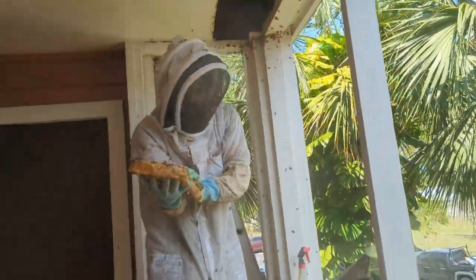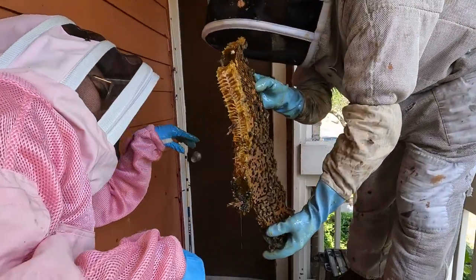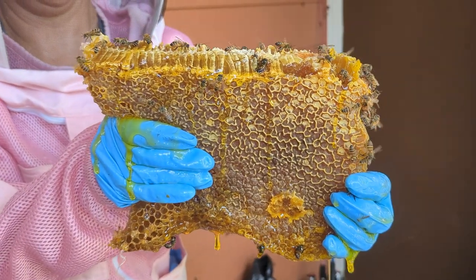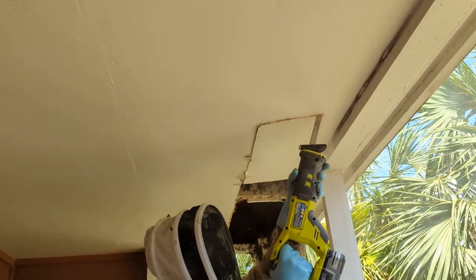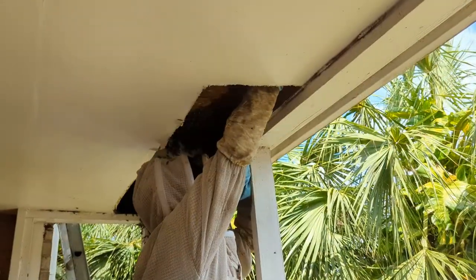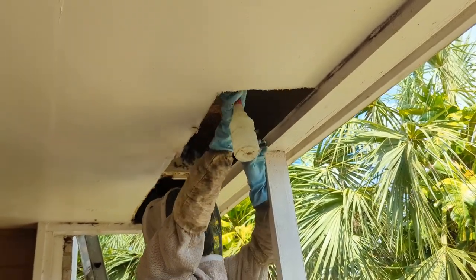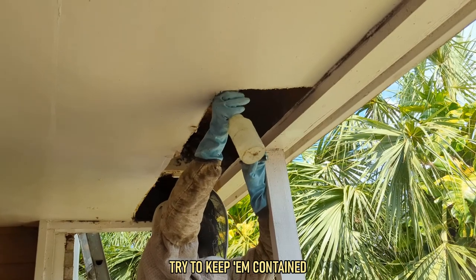Every single piece of honeycomb was like 'whoa.' As the search for the queen continued, the workspace continued to get hotter, stickier, and dustier, and it was becoming abundantly clear that bee removals are far from an easy job. They spray the repellent in areas they don't want the bees to go, to try to keep them contained.